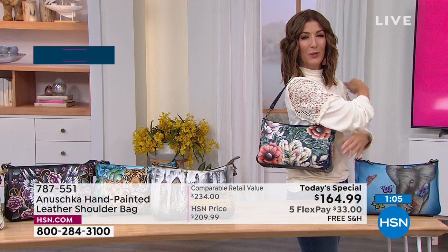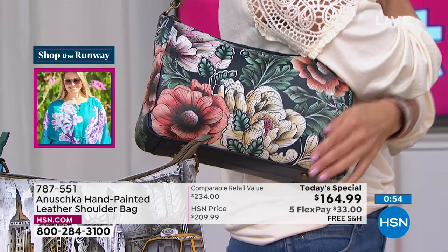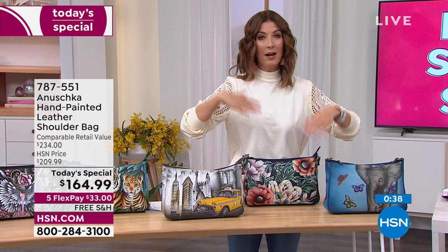You can have so much fun with this piece. Every time I try on a new bag, I'm like, 'Okay, that's the bag — or maybe this one is the bag for me.' You never know what bag is going to reflect your personality or your mood. That's why each one of these is so precious — that's why a lot of you love collecting Anushka bags. They don't last very long. A lot of these are very limited, and once they're gone, they're gone.